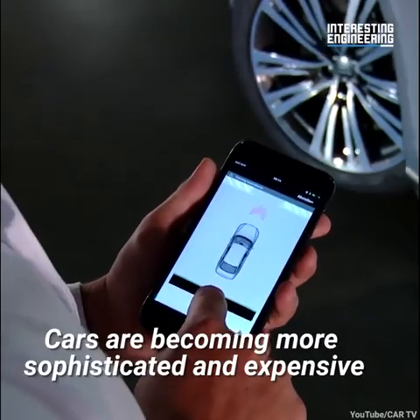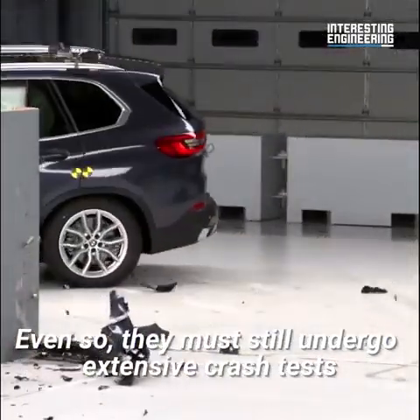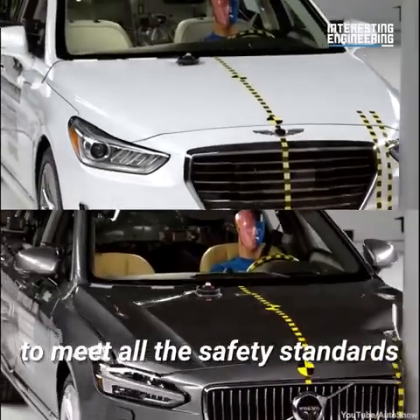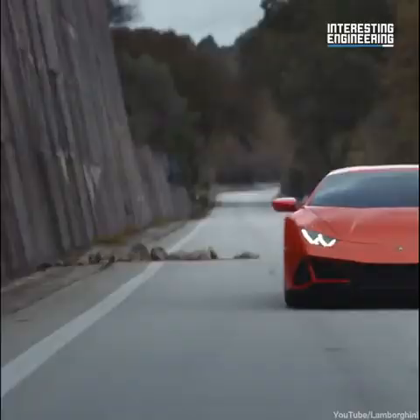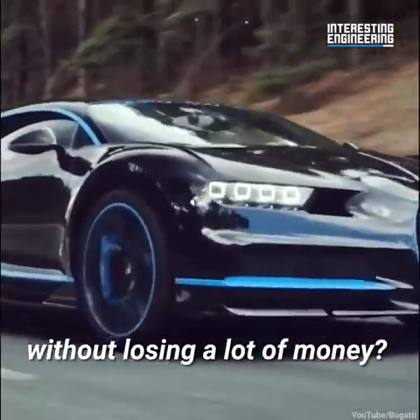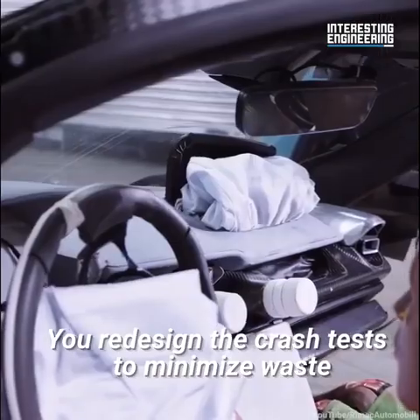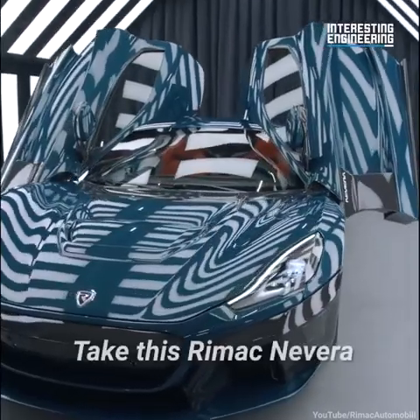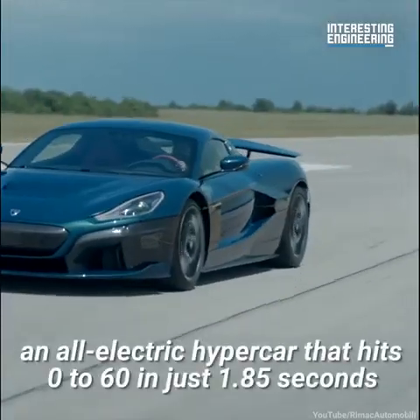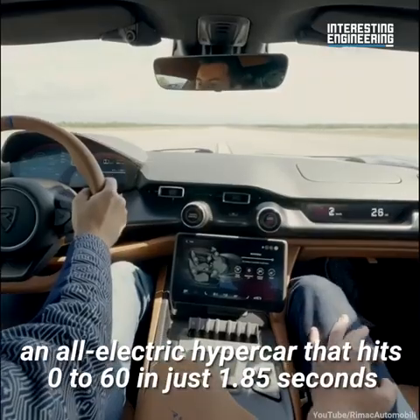Cars are becoming more sophisticated and expensive. Even so, they must still undergo extensive crash tests to meet all the safety standards. So how do you test really expensive cars without losing a lot of money? You redesign the crash tests to minimize waste. Take this Rimac Nevera, an all-electric hypercar that hits 0-60 in just 1.85 seconds.